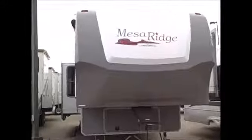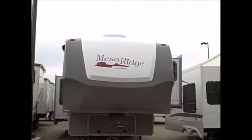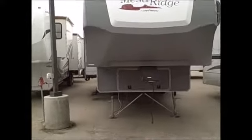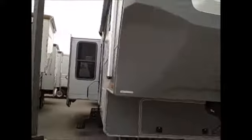Here at the front, as you can see, it's got the front gel coat cap, which is very nice and very well insulated. It also wraps around the corners here, so the sidewall actually comes up into the cap.